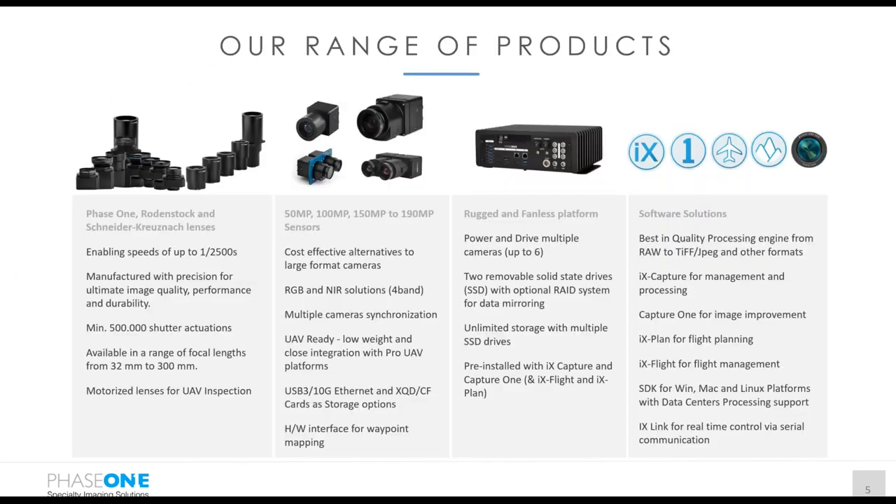Here is an overview of our Phase One Industrial aerial products, showing our high-class lenses with their innovative and reliable RS shutter, ranging from 32mm to 300mm focal lengths. For UAV and inspection purposes, all these lenses are also available with motorized focus. Our range of industrial aerial medium format cameras starts at 50 and 100 megapixel in the IXM series for UAV applications, followed by the IXM-RS series cameras with 100 and 150 megapixel resolution. Multiple cameras can be synchronized together to build a multi-camera array, available in RGB and near-infrared.